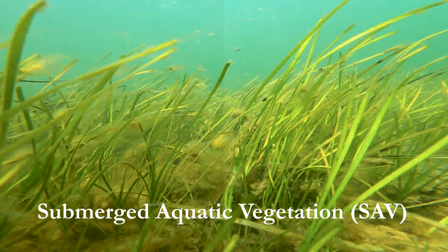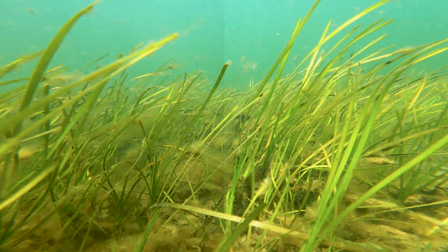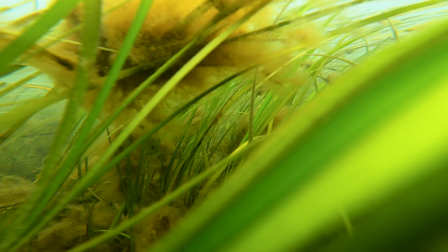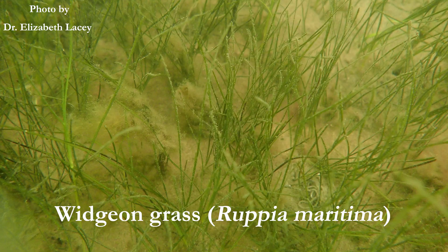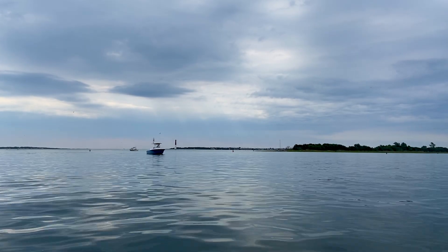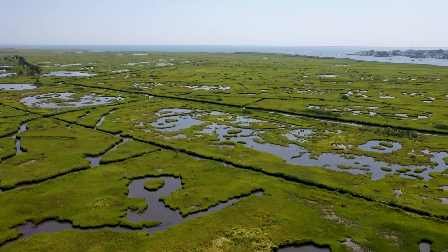Submerged aquatic vegetation, also known as SAV, refers to rooted vascular plants that grow completely underwater except for periods of brief exposure at low tides. In New Jersey, the two dominant species of SAV are eelgrass and widgeon grass, and both species can be found throughout the Barnegat Bay to Little Egg Harbor estuary system.